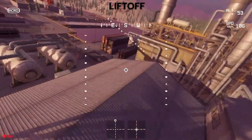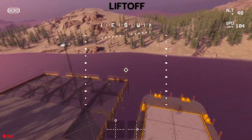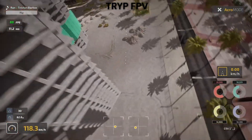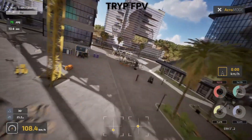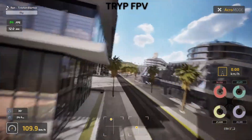By the end of this video, you'll know exactly which simulator is right for your skill level, your budget, and your flying goals. We'll cover flight physics, graphics quality, ease of setup, training value, and which one actually translates better to real world flying. So let's dive in and see which simulator comes out on top.